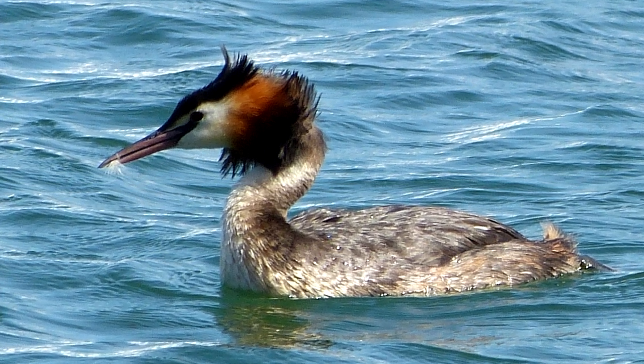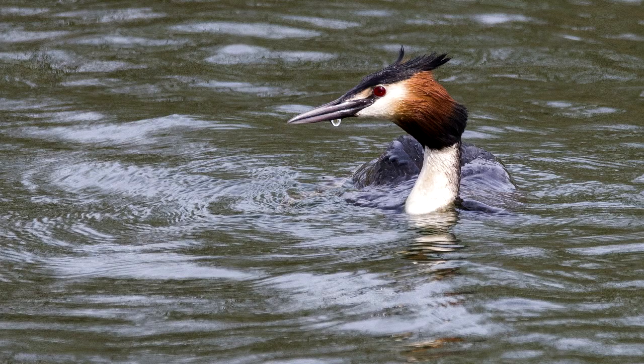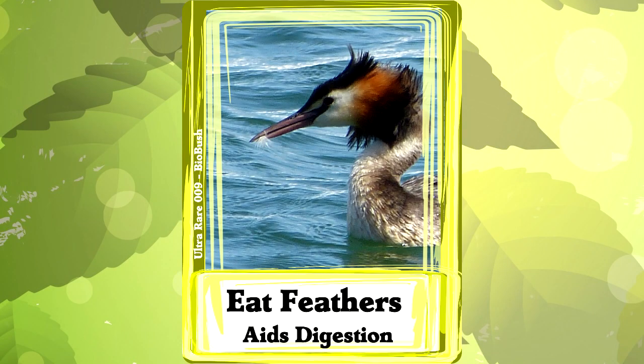They swallow the fish whole and regurgitate the undigestible parts later. They also regularly eat their own feathers and regurgitate them as well. Nobody is totally clear on this, but our guess is that wrapping fish bones in a big ball of feathers helps them regurgitate safely.